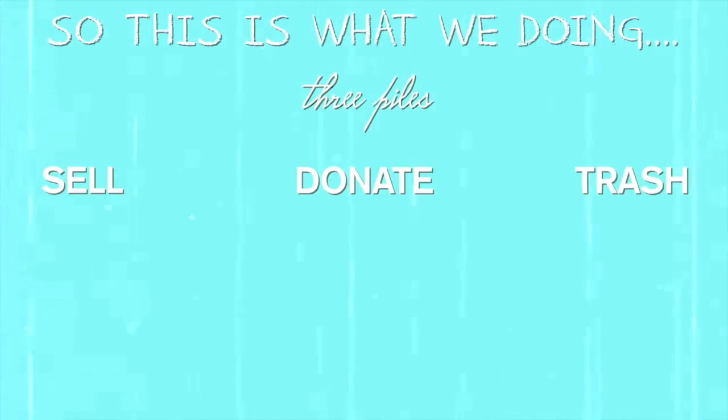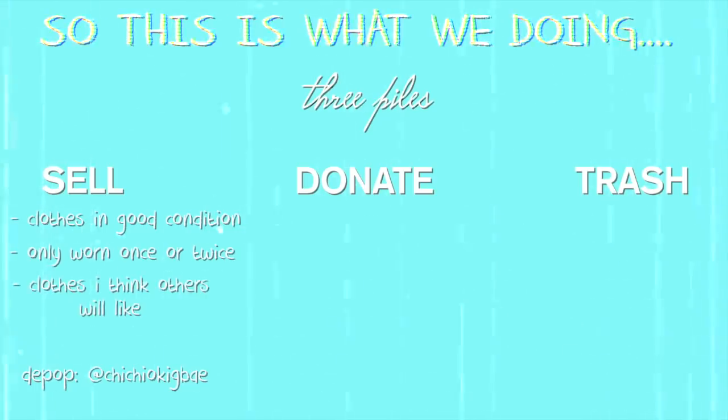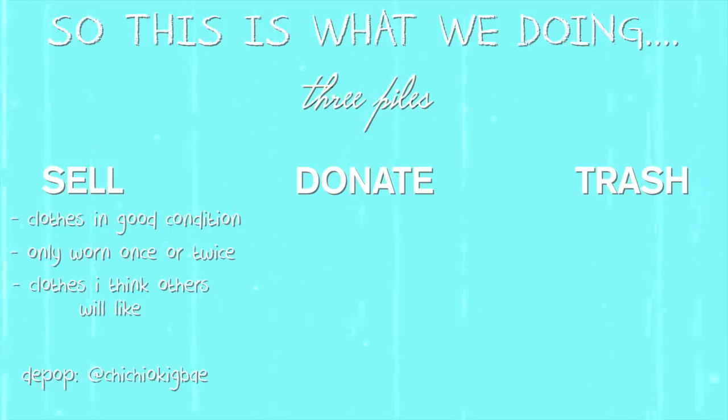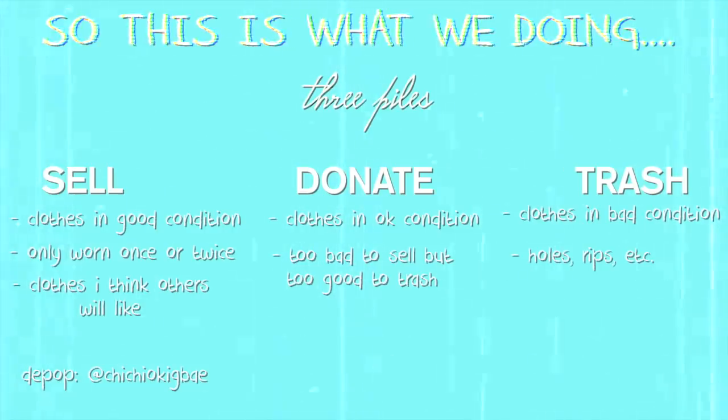So here is how things are going to happen. I'm gonna make three piles: a sell pile, a donate pile, and a throwaway pile. For the sell pile, that's basically everything I'm gonna be selling on my Depop at Chichi Okiba. Those clothes just have to be in good condition — maybe worn once or twice — and clothes that I think someone else would really want. For the donate pile, it can be a bit more raggedy: not good enough to sell, but not terrible enough to throw away. For the throwaway pile, it's clothes in really bad condition — holes, rips, etc. So that's basically all we're doing. Now it's time to decide what we're gonna keep and what we're gonna let go.